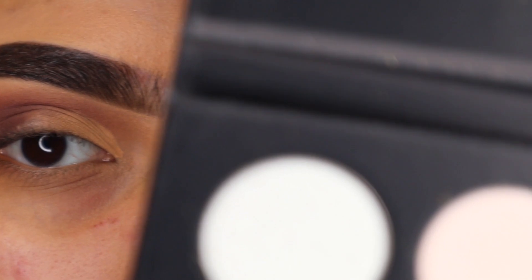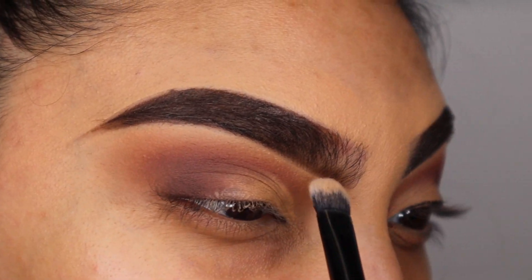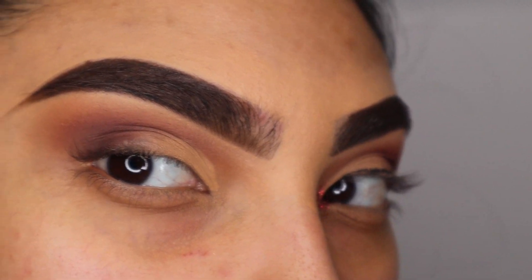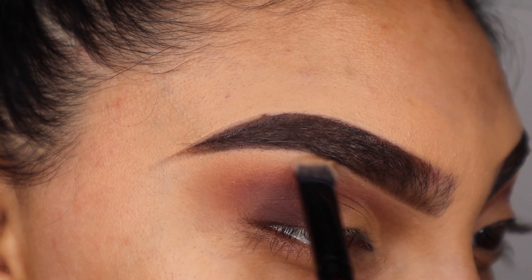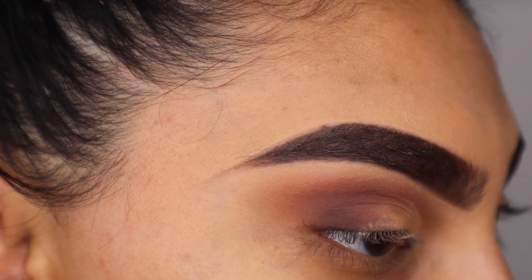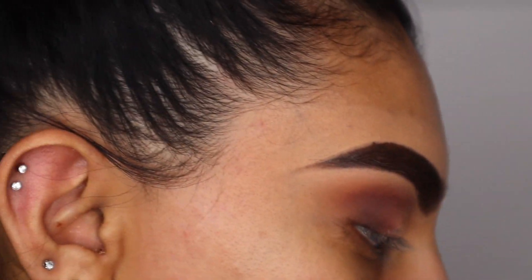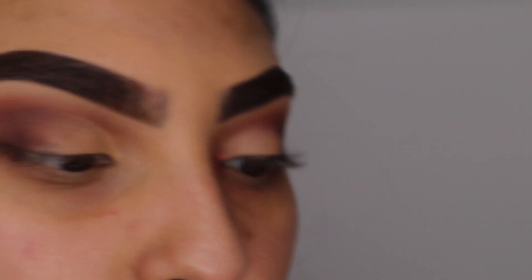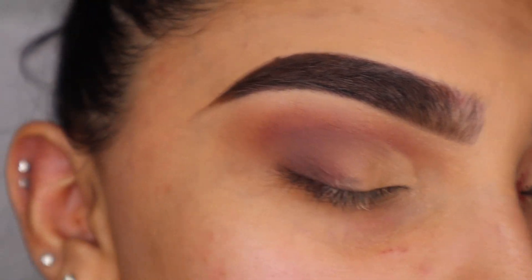Then I'm going to take the color 'Bubble Up' on a flat shader brush and highlight my brow bone — I always do this on all my eye looks to give the look some separation from the brows and make it pop. Then I'm taking the color 'Recognized' on the same flat shader brush and packing it all onto my lid where I cut my crease.